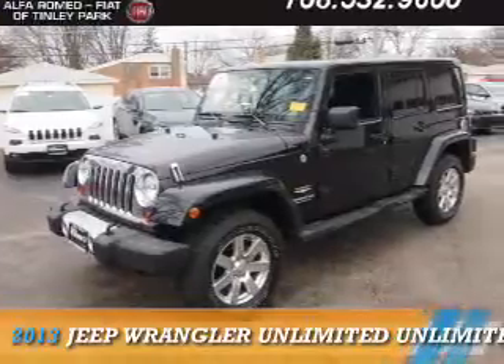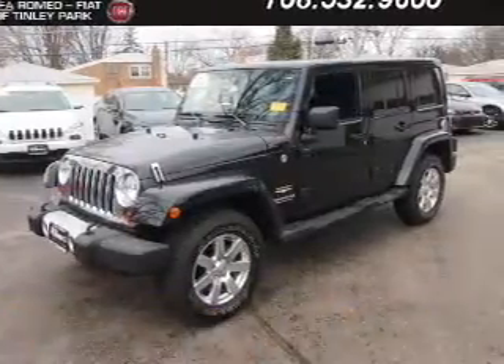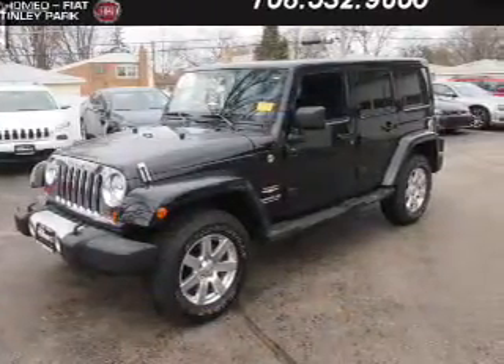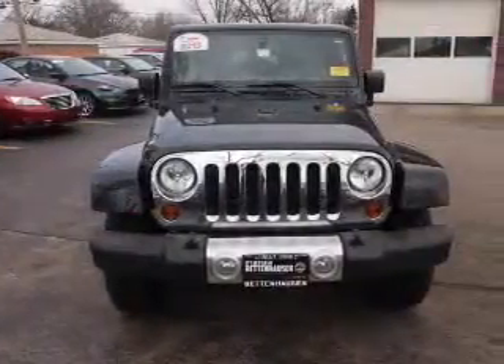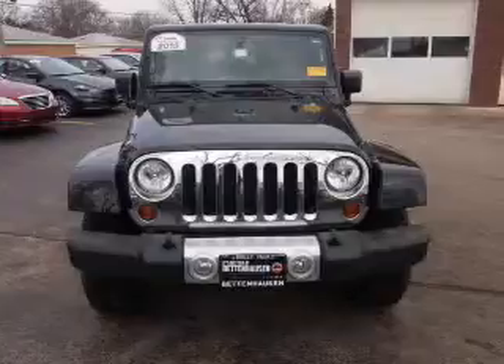Presenting the 2013 Jeep Wrangler Unlimited. It's powered by 4-wheel drive, a 3.6-liter, 6-cylinder engine, and an automatic transmission.